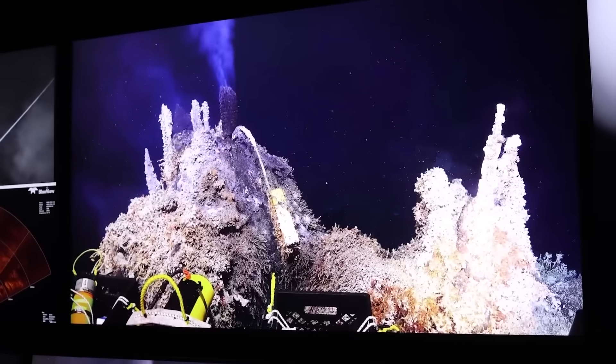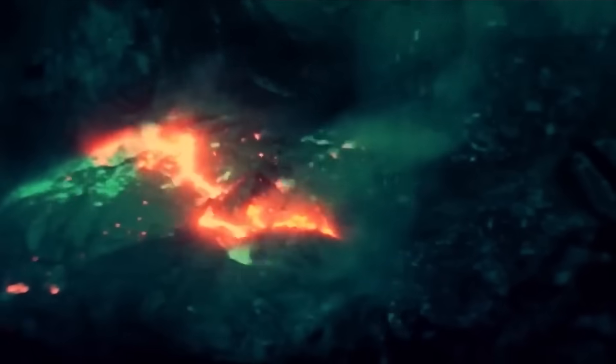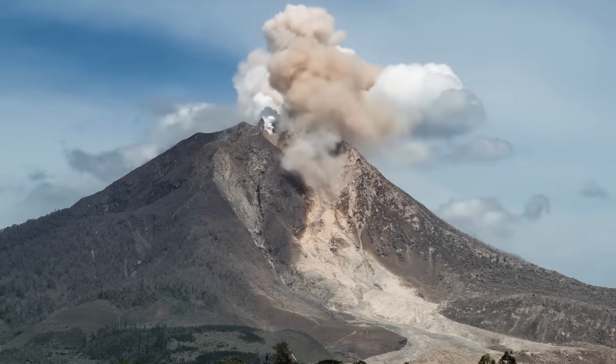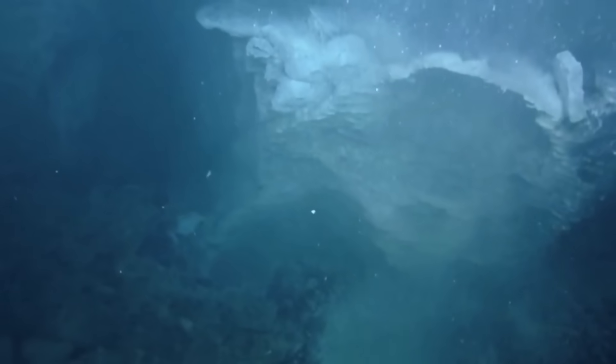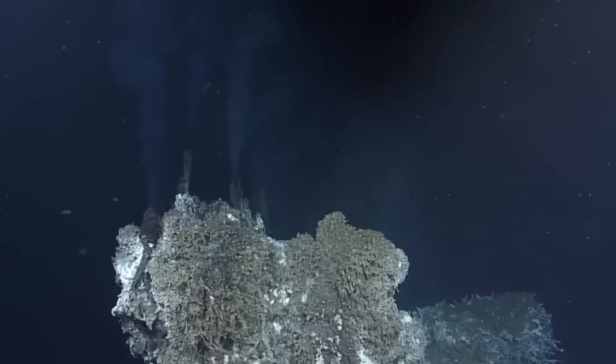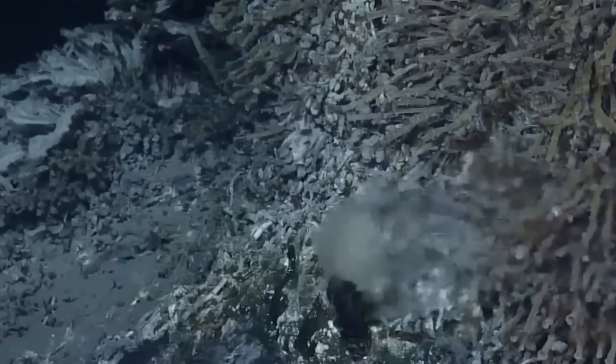Axial Seamount is a natural laboratory, offering researchers a rare, real-time glimpse into the mysterious world of deep-sea volcanism. Unlike its explosive land-based cousins, its eruptions happen far below the waves, forging new seafloor and impacting bizarre deep-sea ecosystems that thrive in complete darkness.